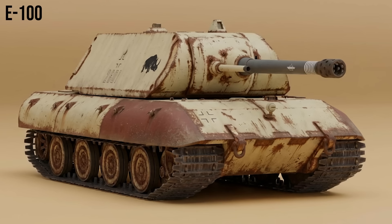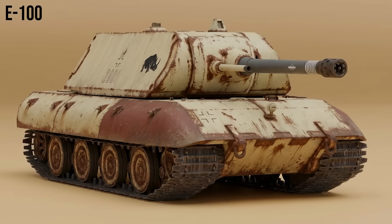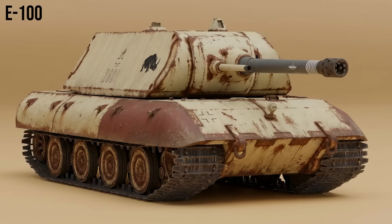E-100: part of the Entwicklung series to standardize German tank production. The E-100 was a super-heavy tank competitor to the Maus. The hull was completed, but the turret was never fitted before the war ended.